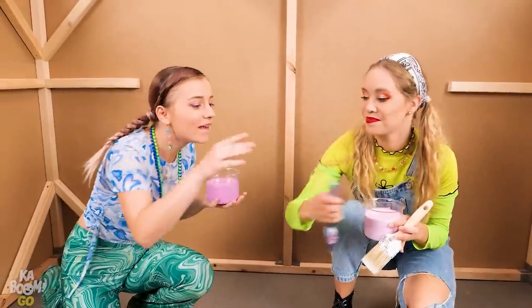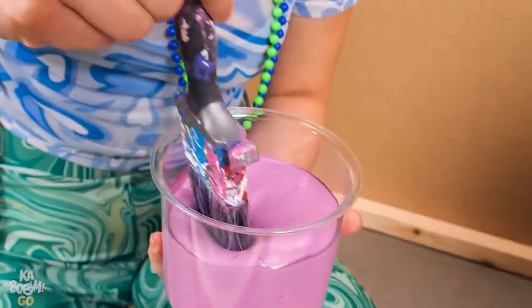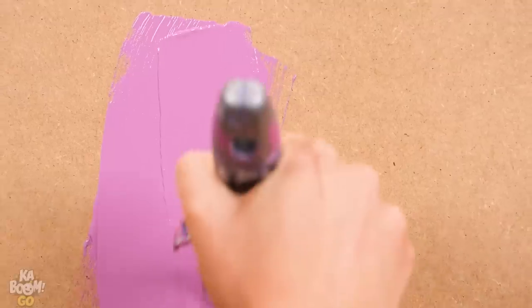Get on with the painting, will ya? Sure! Such a pretty color! Want some?